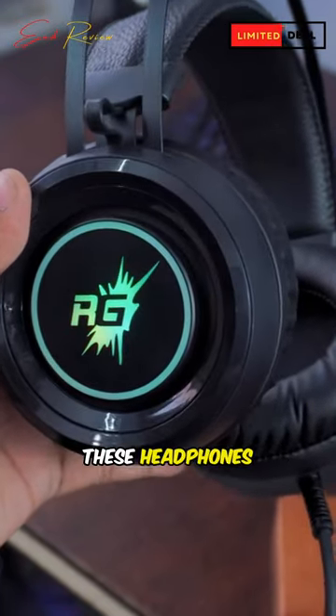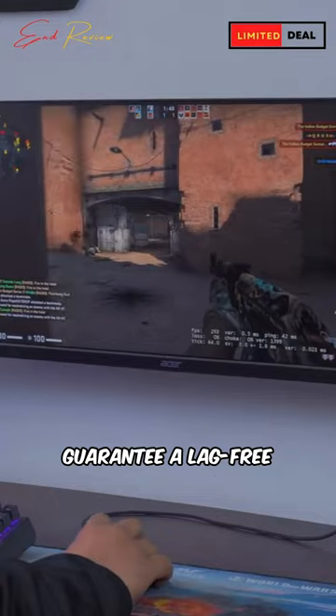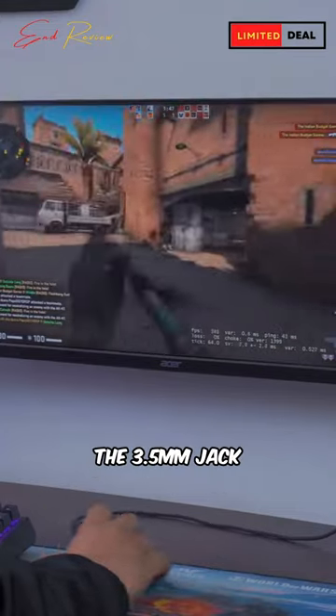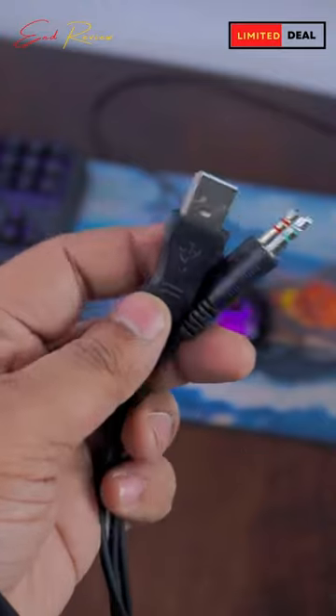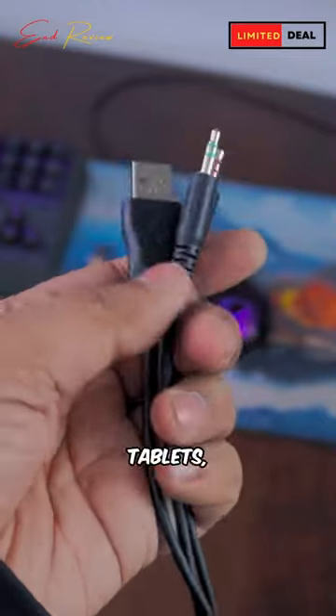With a wired connection, these headphones guarantee a lag-free gaming experience. The 3.5mm audio jack makes them compatible with a variety of devices, including PC, laptops, tablets, and more.